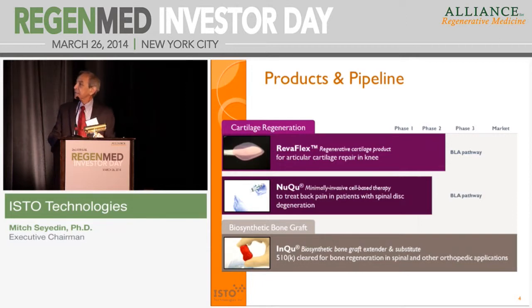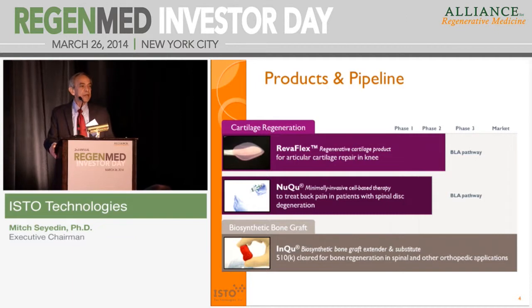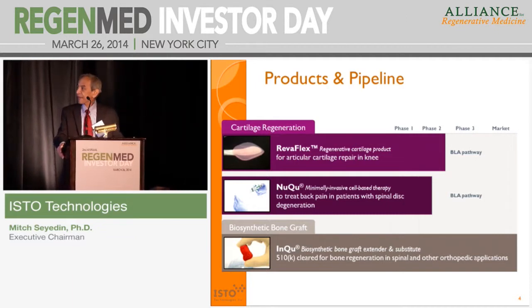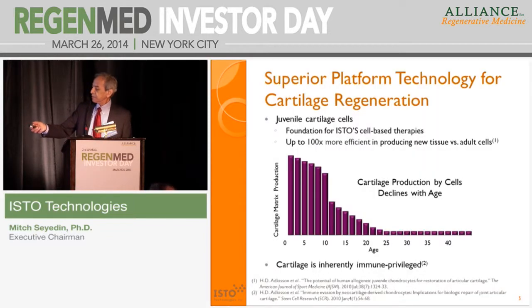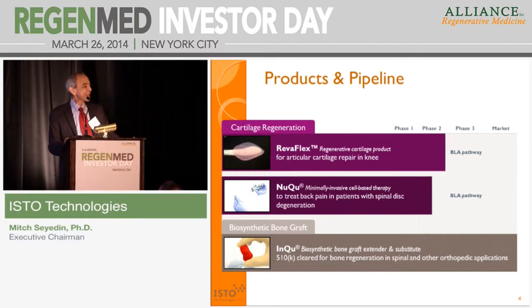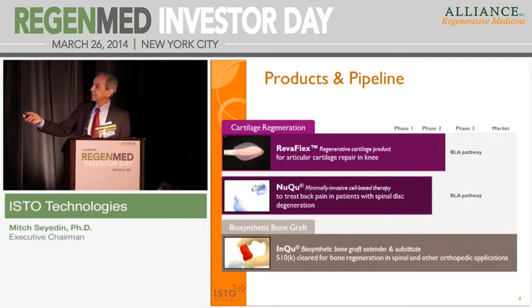Here are the three products I'm going to focus on today for cell-based cartilage regeneration. The top one is RevoFlex. It's scaffold-free. It is almost like a very large contact lens — we actually grow a piece of cartilage in our manufacturing suite. It's articular cartilage, and it's entering phase three trial.